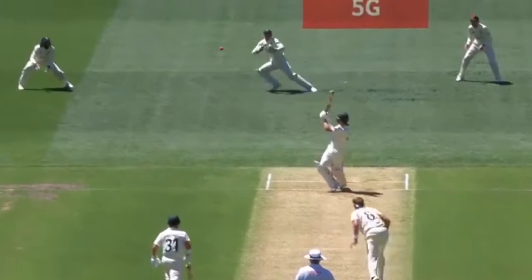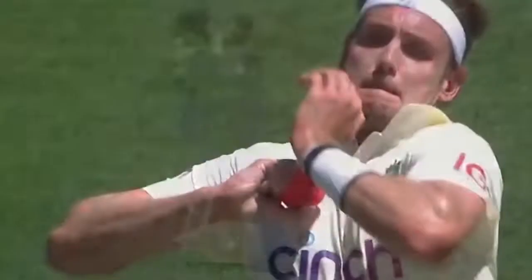He moves late with a good little shuffle, and then look at the strength and power in the legs to get him horizontal. He nearly caught that one behind him — look at how late he catches this. Oh, that's a great catch, and then lands perfectly.